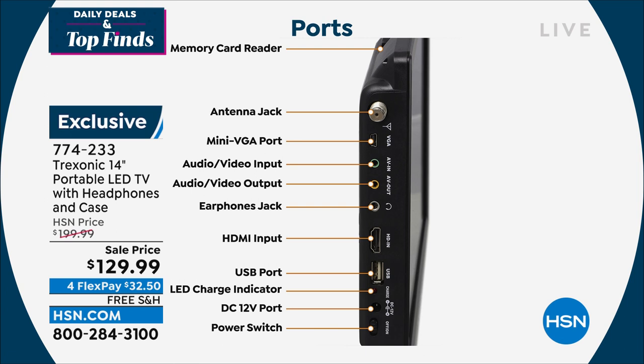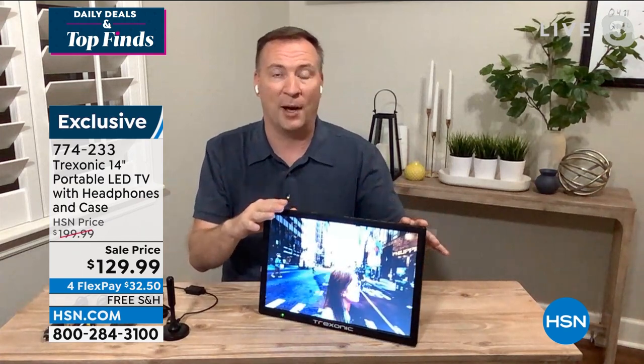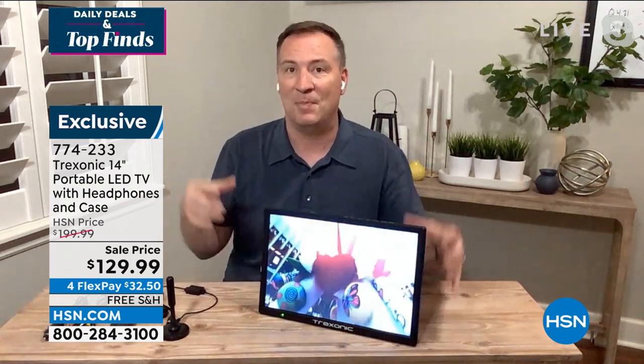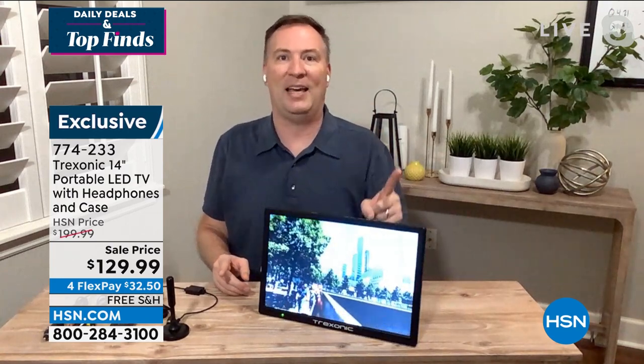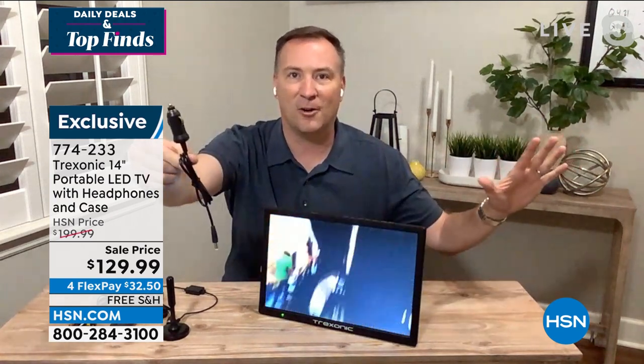Plug in a Roku stick, Fire Stick, or Apple TV and this becomes a smart TV — truly more versatile than big-screen TVs. If you're planning a summer road trip, we're also giving you a bonus car adapter. With the three-hour built-in battery, it could be the longest car ride in the world and the kids will be quiet. Whether you're camping, fishing, tailgating, at the beach, at the park, or in an RV — you can take this TV wherever you want.